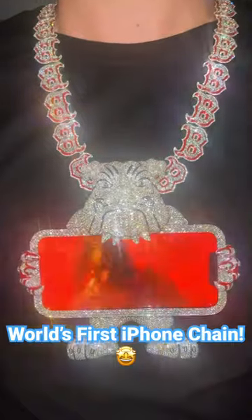I'm here with Polo G right now and we're showing you the world's first chain with the screen on it. Yeah man, hardest chain in the f***ing game right now man. Shout out to Ice Box, dang.